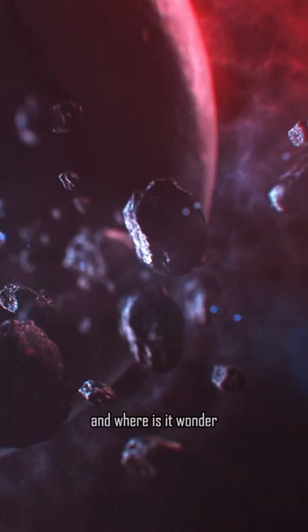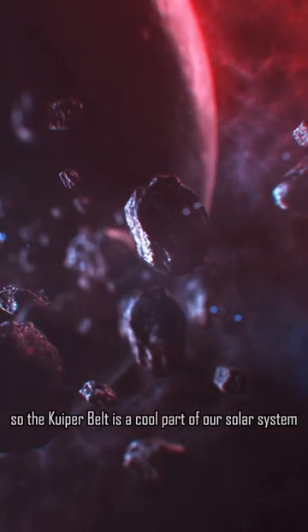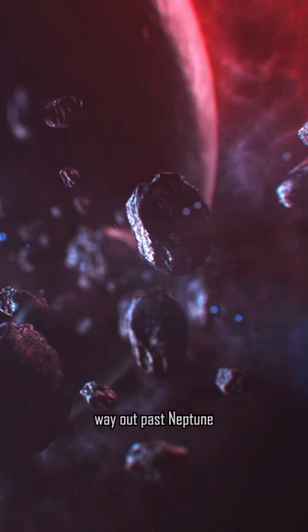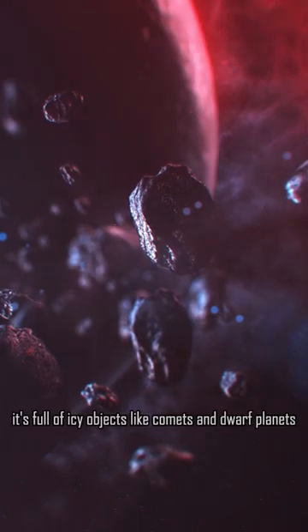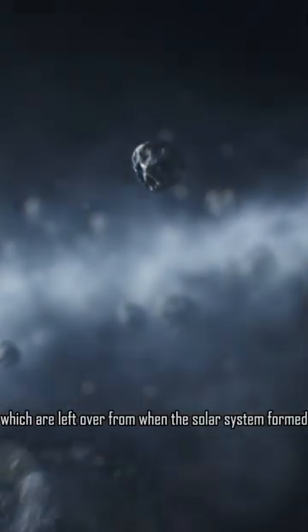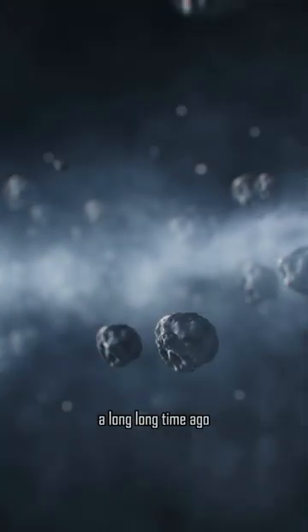What is the Kuiper Belt and where is it? The Kuiper Belt is a cool part of our solar system way out past Neptune. It's full of icy objects like comets and dwarf planets, which are left over from when the solar system formed a long, long time ago.